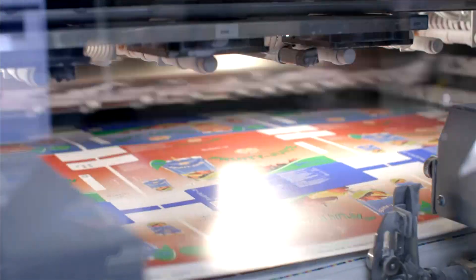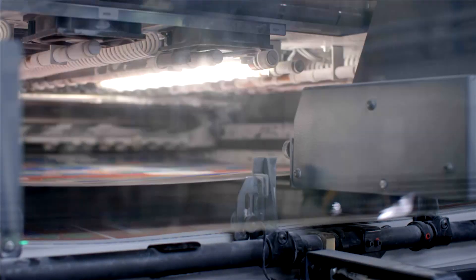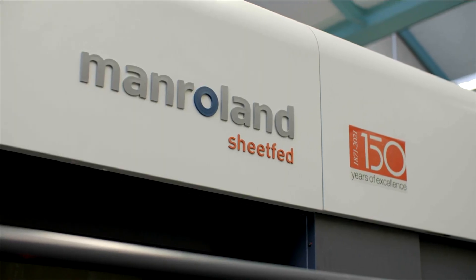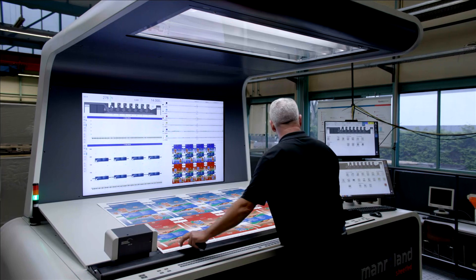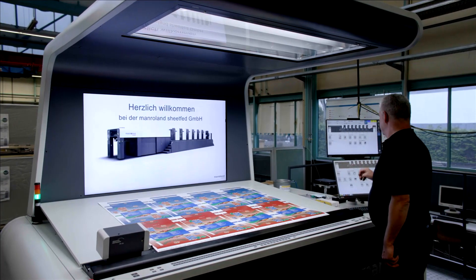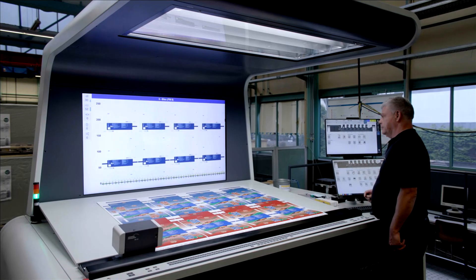The easy and compact press delivery ensures a safe and scratch-free sheet laydown, producing pulse-like blocks. The future-oriented inline measurement and control systems guide the operator through high-speed production.